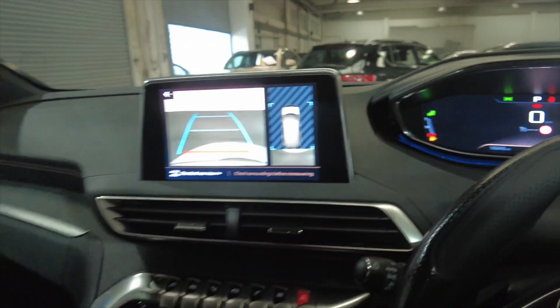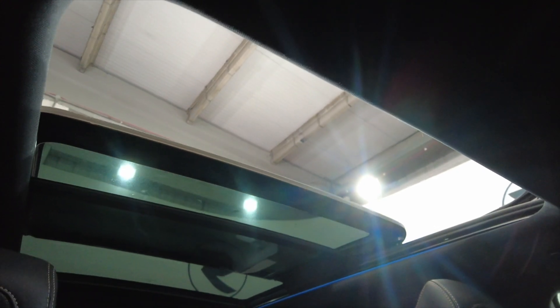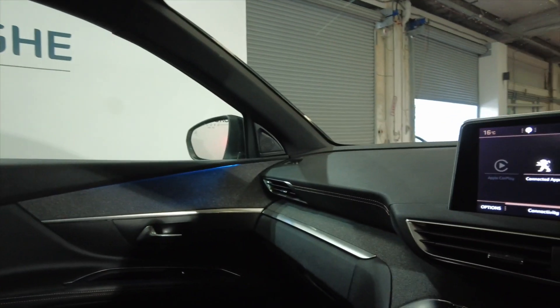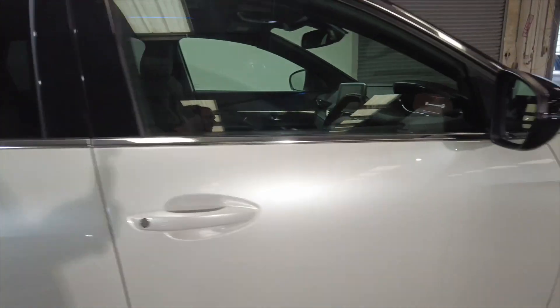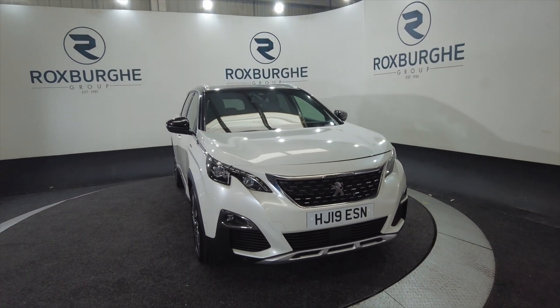Really, really nice this — lots of space, and you've got that amazing slide-and-tilt panoramic sunroof which you can very quickly and easily close if you wish. Just a great car, and like I say, they are becoming more and more popular here, especially with families. So if you want any more information about this vehicle or any of our vehicles here at Roxburgh, visit our website or give us a call today.